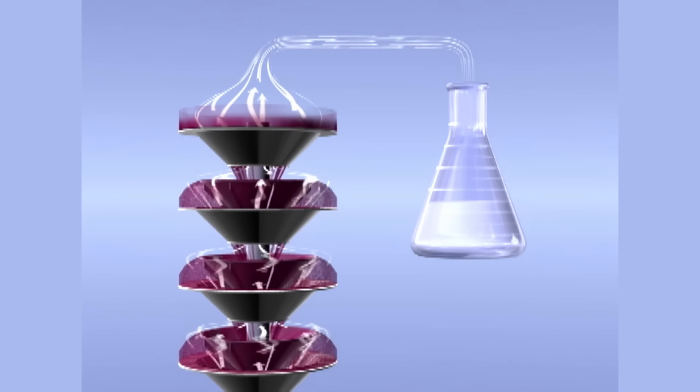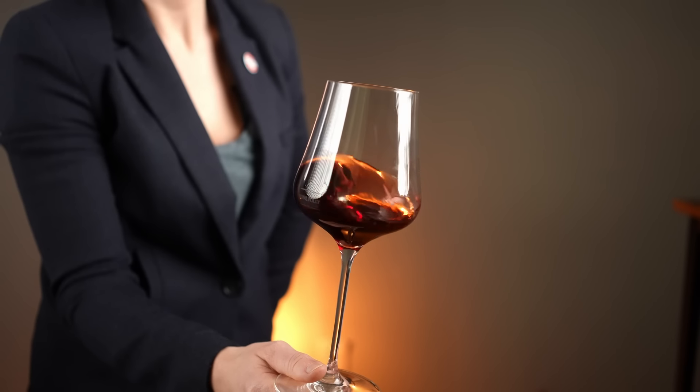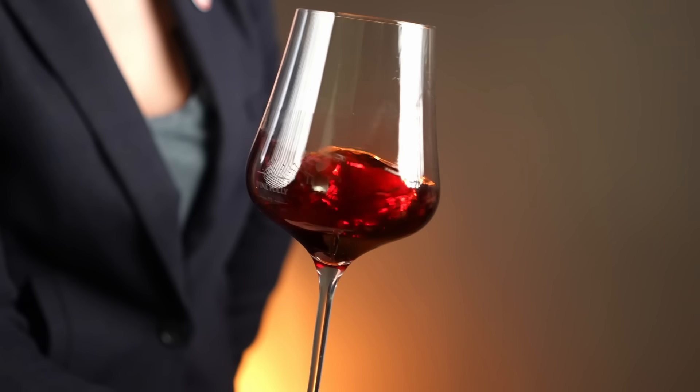Finally, after the aromas are collected, the wine runs through the column until all the alcohol is removed, and those collected aromas get blended back in and the wine is complete. The result is a Cabernet Sauvignon that has all the makings of other Cabernet, but without the booze.